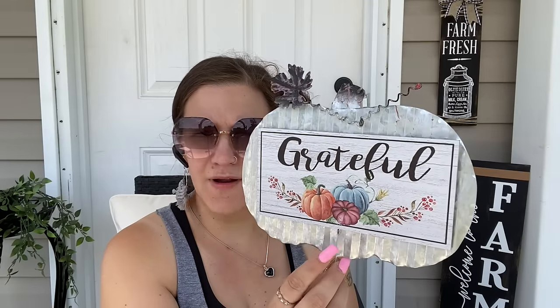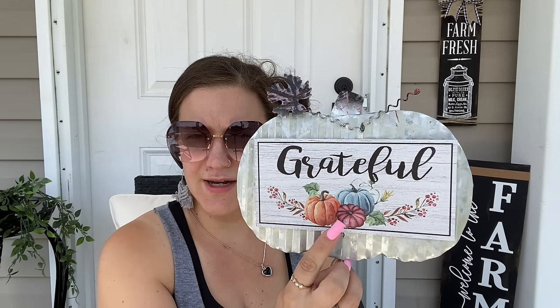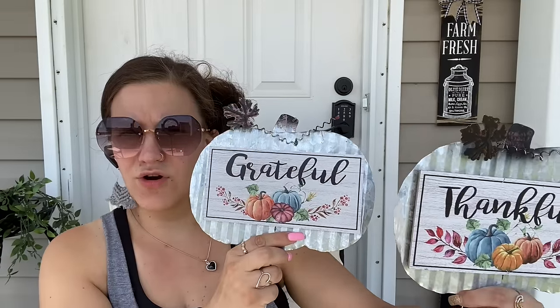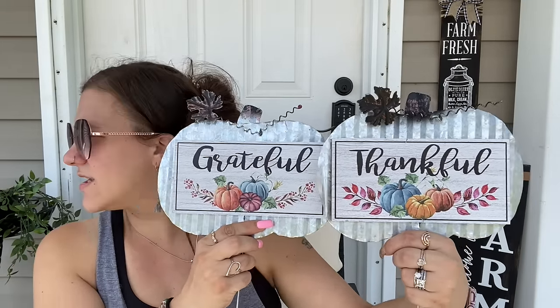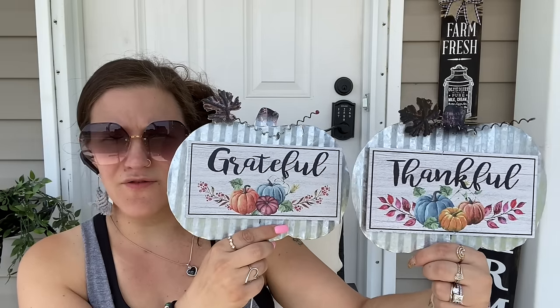More pumpkins — but I have never seen this style before. Dollar Tree always does pumpkins on stakes, but I've never seen this galvanized pumpkin with a sign in the middle. The sign is an add-on with little details. There were two — one said 'Grateful,' the other said 'Thankful' — same pattern, different wording.